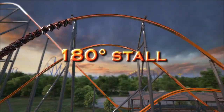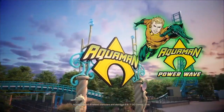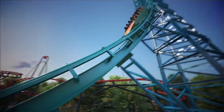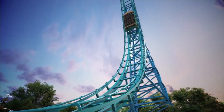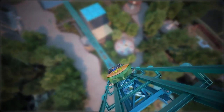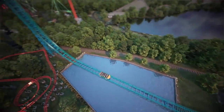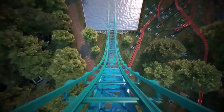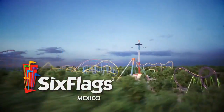Moving on to Six Flags Over Texas, they're getting Aquaman Power Wave, which is a Mack Rides Power Splash that was supposed to go to the now-canceled Six Flags Dubai. There is currently only one of these in existence — that is Pulsar at Walibi Belgium. There is another one set to open at Happy Valley Shenzhen in China, but this one will be the first one in North America. I do think this will be a good fit for Six Flags Over Texas, because even though there's another water coaster nearby, this one is different enough from Journey to Atlantis that you can make do.